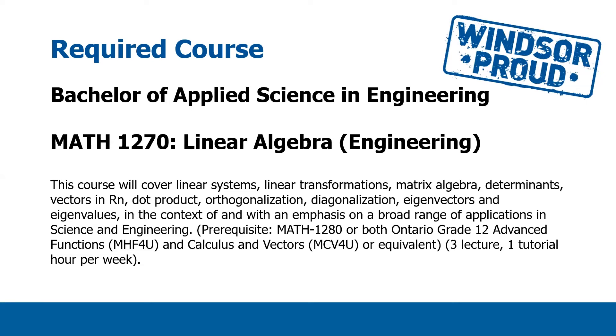The next course is Linear Algebra for Engineering, MATH 1270 — the specific engineering sections of the linear algebra course at the University of Windsor. Here we'll talk about things like linear systems, transformations, and matrix algebra. The prerequisite for this course will be your Ontario Grade 12 Advanced Functions and Calculus and Vectors. This course has a lecture component and then a one-hour tutorial each week where you can get some assistance with problems.